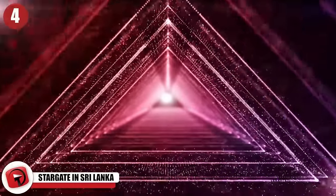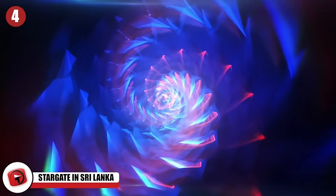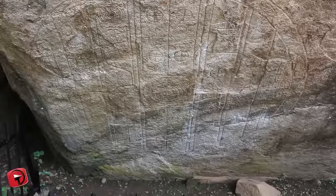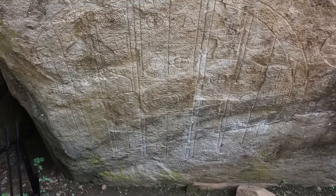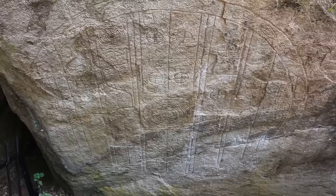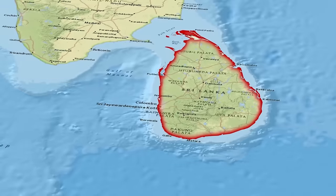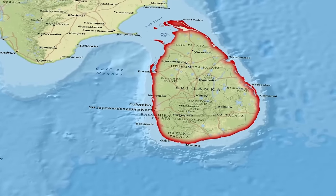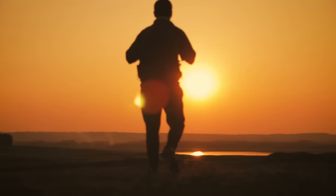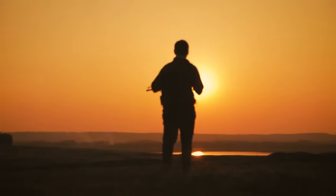4. Stargate in Sri Lanka. You've heard of the TV shows and movies based around the concept of the Stargate — well, here's a real-life rock carving said to take people to strange and unknown places. It may date back to the First Kingdom of Sri Lanka, founded in 377 BC, though no one knows when it was created. You can find it in Sri Lanka in the city of Anuradhapura, inside a huge park called Ranmasu Uyana, which translates as Golden Fish Park.